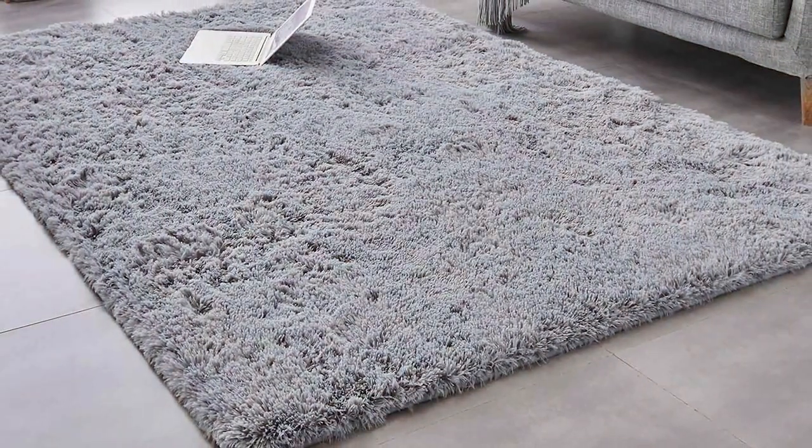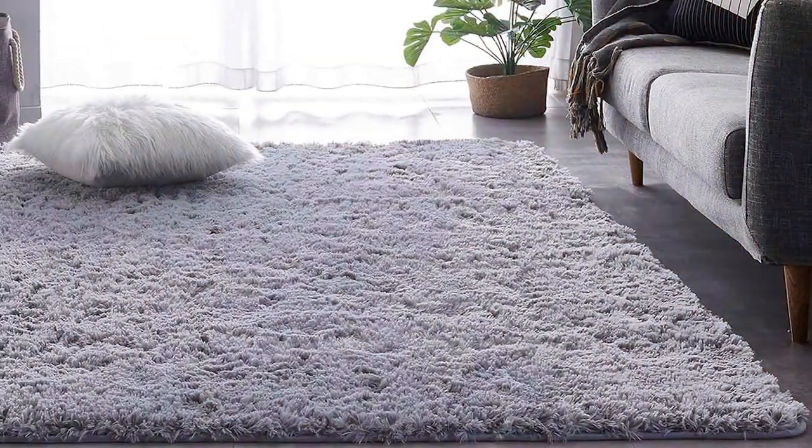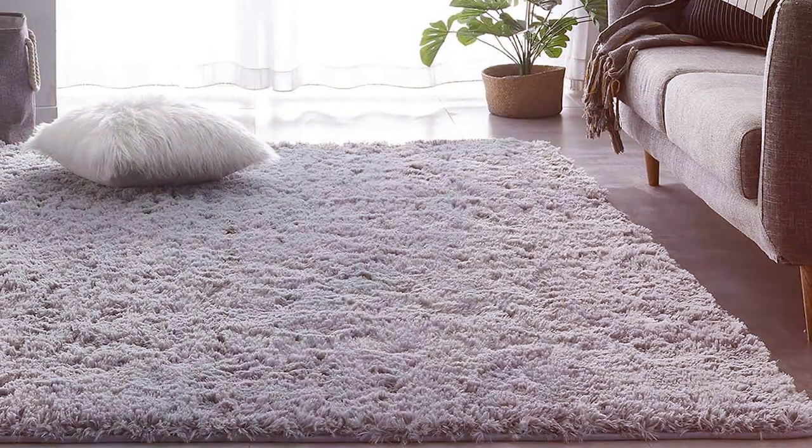Cleaning is hassle-free, as the rug resists stains and is easy to vacuum. It's a dream come true for pet owners who want to keep their homes looking fresh and clean without compromising on style and comfort.